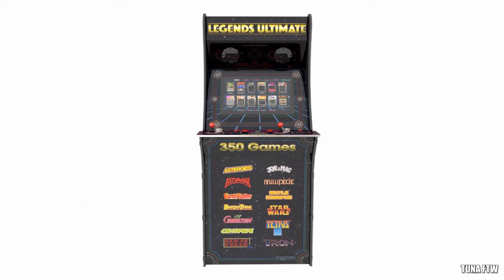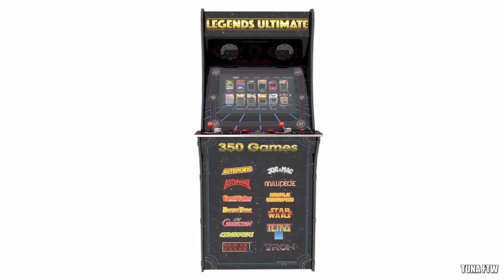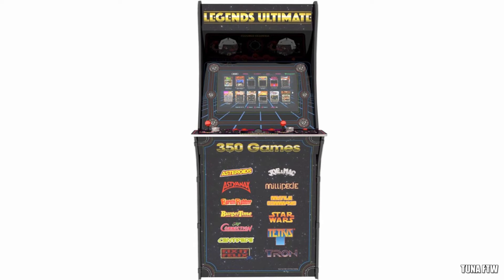The smaller cabinet is gonna be selling for $399 and the bigger cabinet — full-size — the talk is $599.